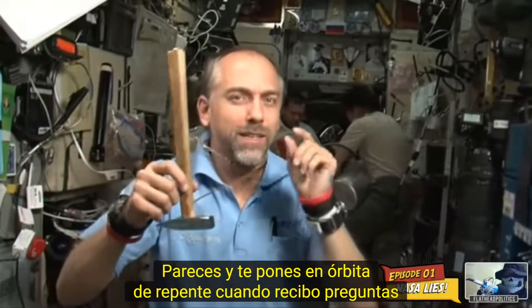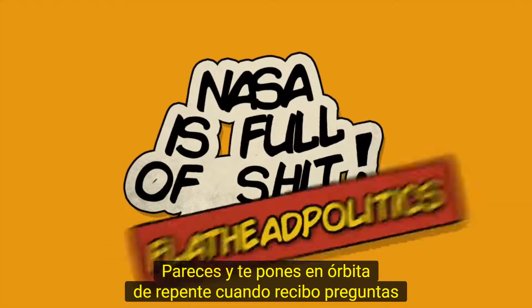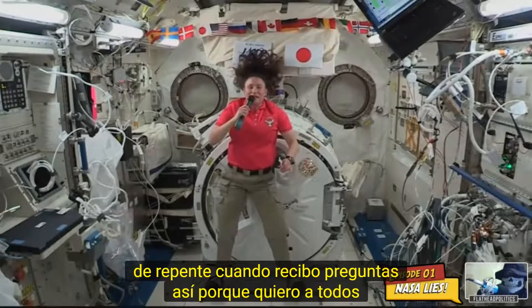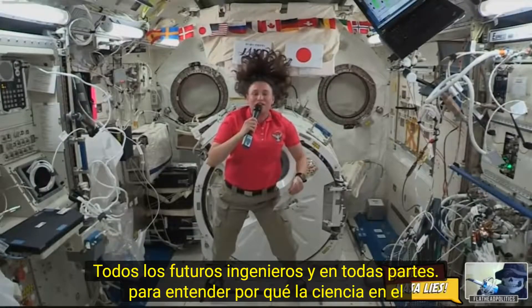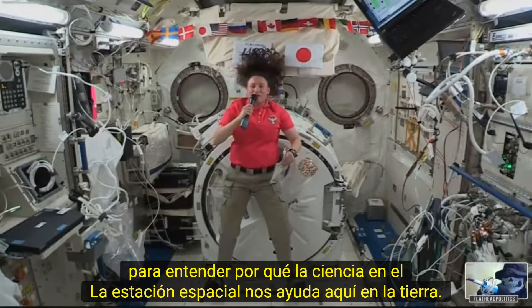Sometimes you just might find a little pocket of gravity. I love it when I get questions like this because I want everybody — certainly here at the Smithsonian today — all the future engineers and everyone to understand why the science on the space station helps us out here on Earth.